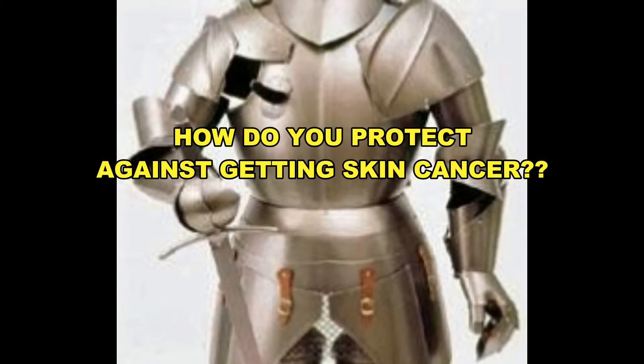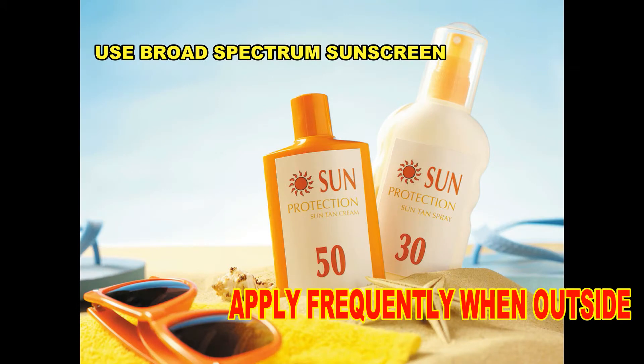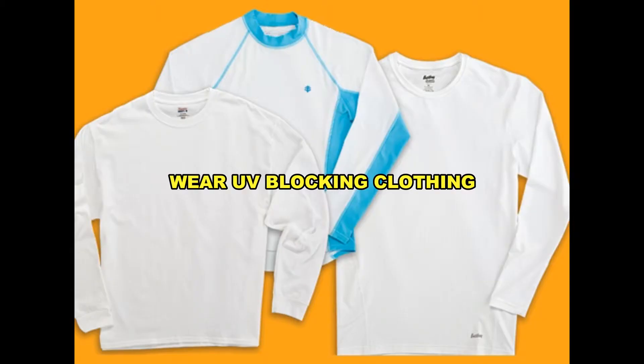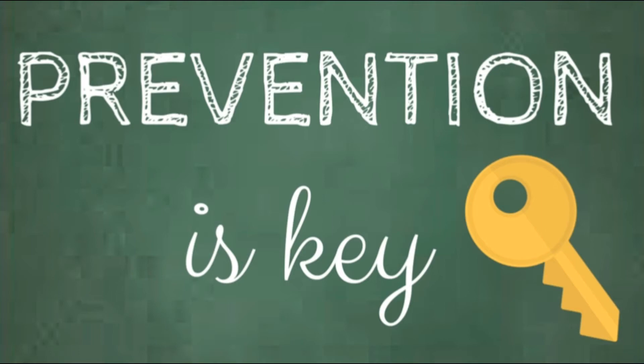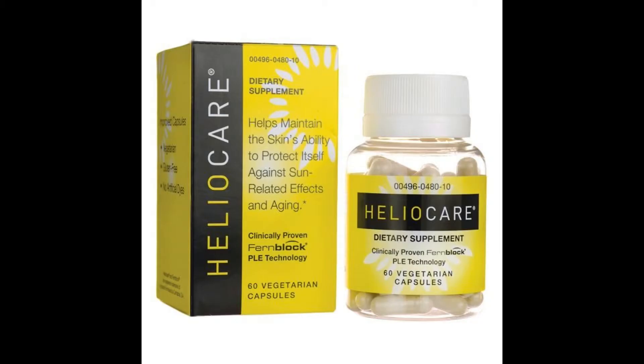So how do you protect yourself from getting skin cancer? It's pretty easy. Avoid the sun during peak hours. Use broad-spectrum sunscreen daily, even when it's cloudy and rainy, on exposed skin, and apply frequently when you're outside. Wear clothing to cover exposed areas and absolutely avoid tanning beds. There are even preventative supplements such as Vitamin B3 and HelioCare, which is a fern extract, and they support your skin.